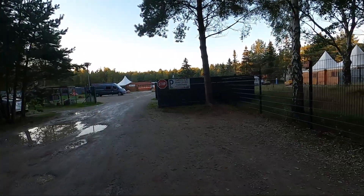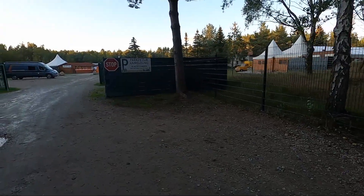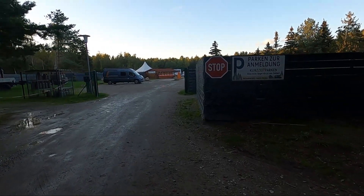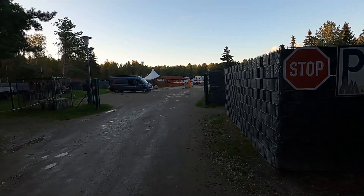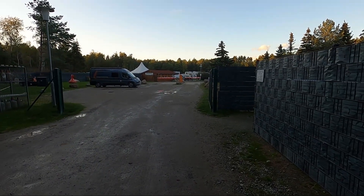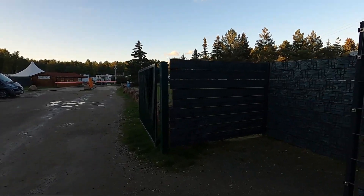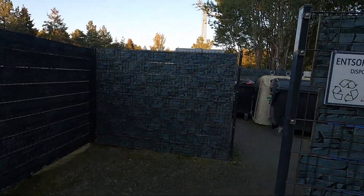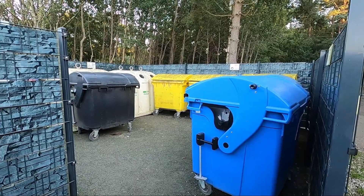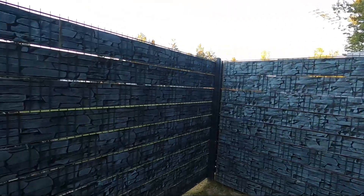Here on the forecourt of the motorhome pitch you can first park your motorhome, then check in at the reception. If the reception is not staffed, there is also a vending machine. Right at the front there is also waste disposal where you can, for example, throw your glass into the glass recycling containers.